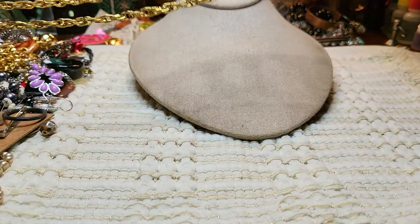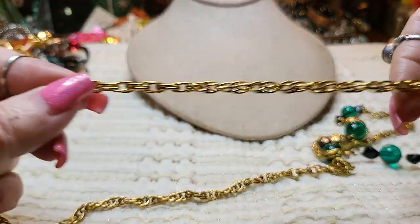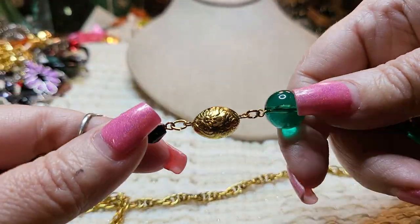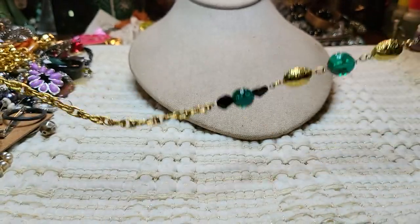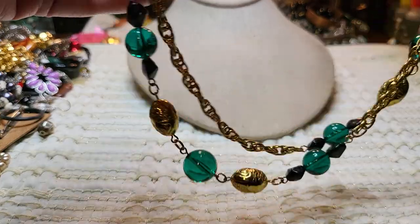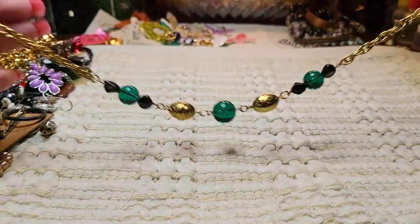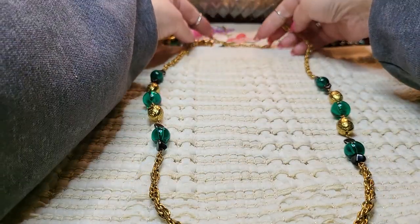Here's a gold tone necklace with green acrylic beads — it's long. You could probably double it, but no, it doesn't have a clasp — so you can't double this one. This is what it looks like at full length.